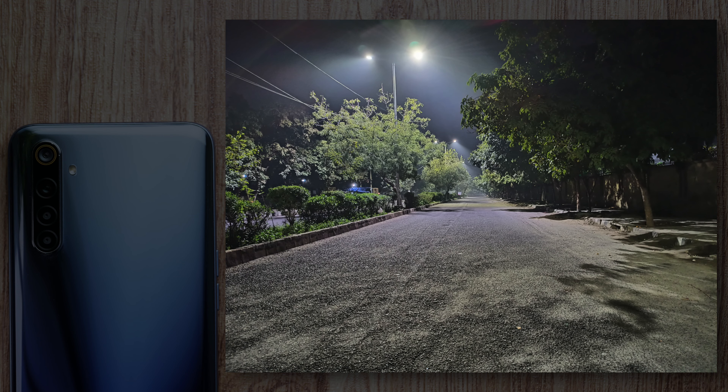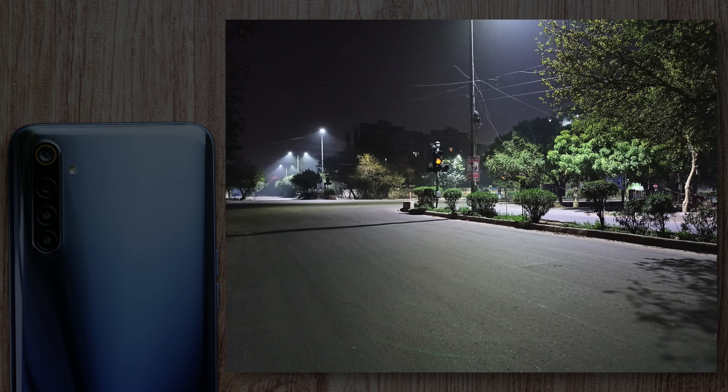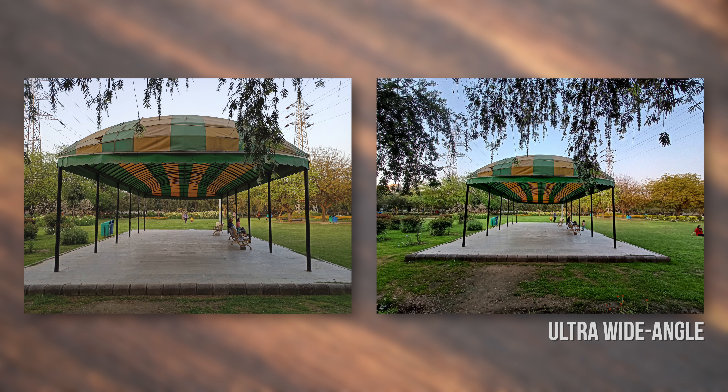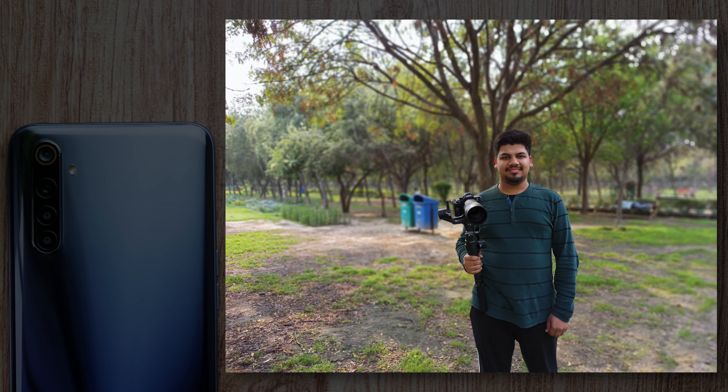In low light, camera performance does fall compared to good lighting, but I wasn't expecting much from this phone in low light — it's not amazing but it's not very bad either. There's also the ultra-wide-angle lens, which offers some cool-looking shots thanks to the 119-degree field of view. Portrait mode works very well, most probably because of the dedicated portrait lens.